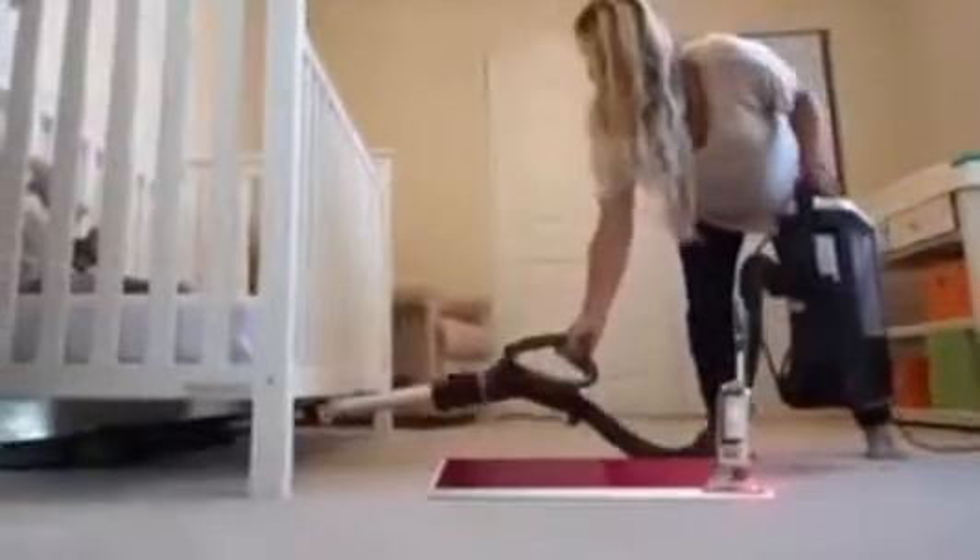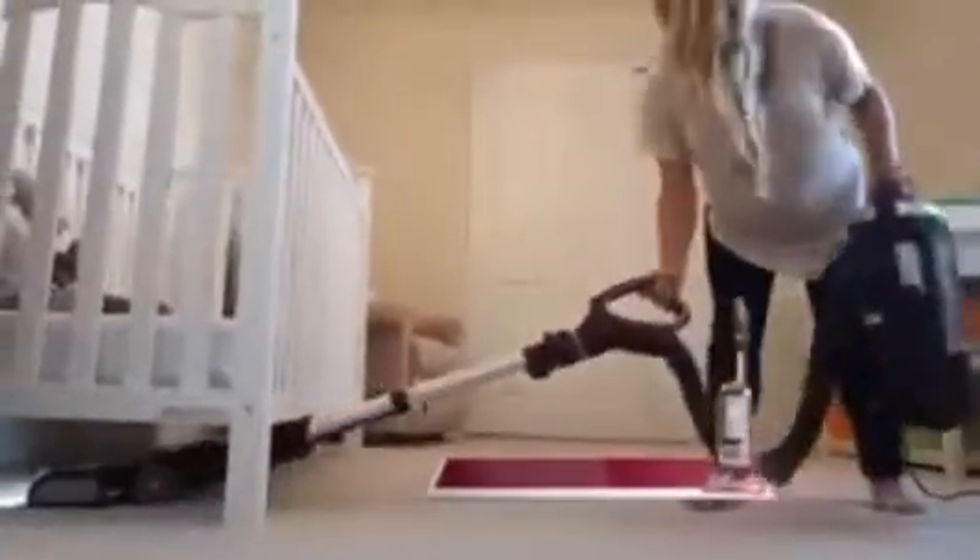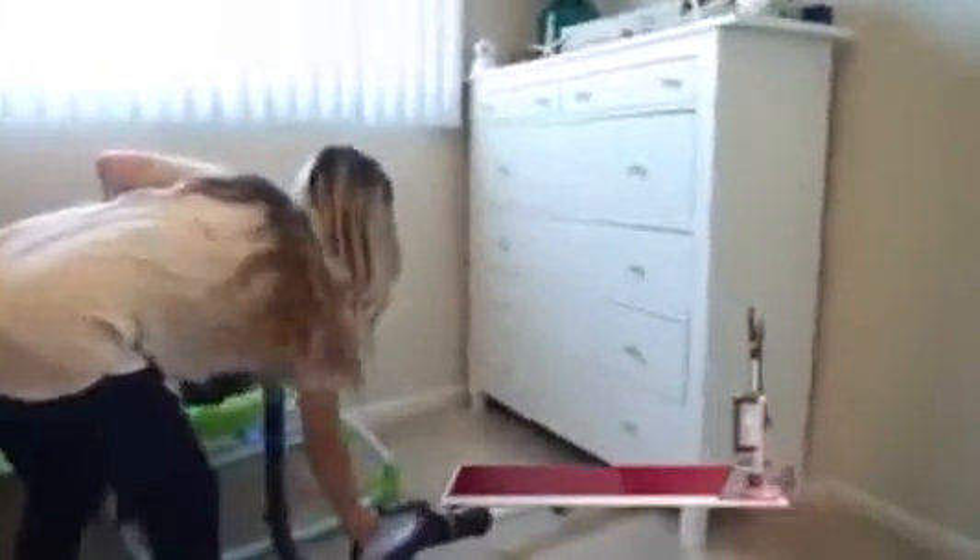It really changes the way I clean my house. Before Lift-Away, I wasn't vacuuming under things — under the crib, behind the dresser, under the changing table. It picks up everything.